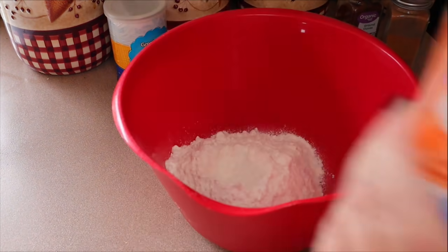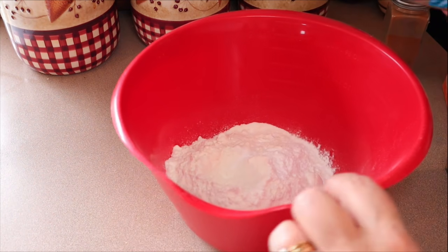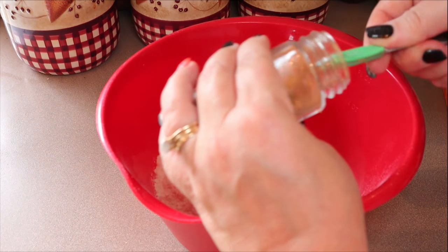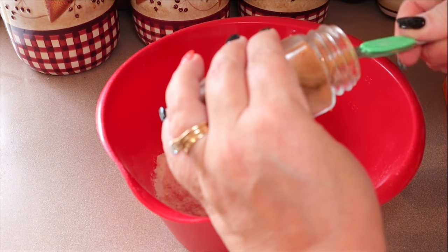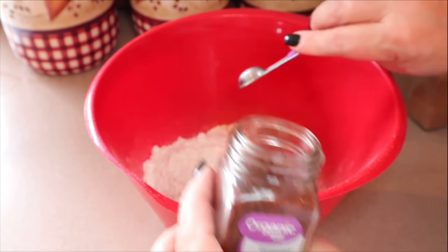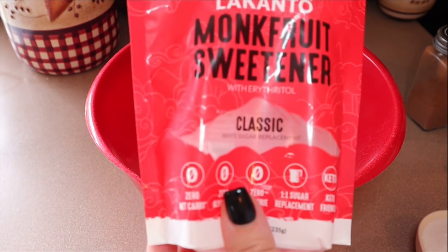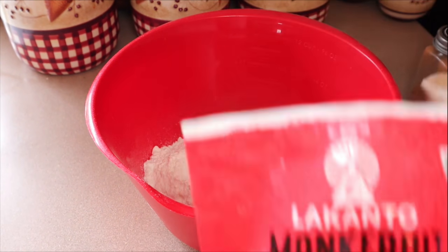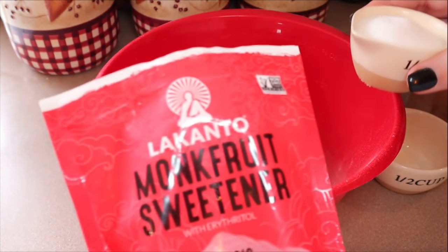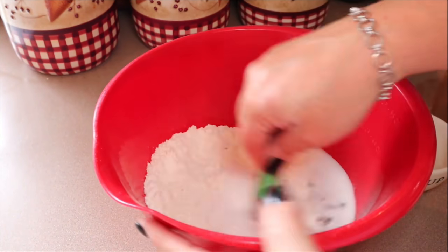Next, add a teaspoon of baking soda, two teaspoons of baking powder, half a teaspoon of salt, two teaspoons of cinnamon, and a quarter teaspoon of ground cloves. Then add three quarters of a cup of sugar substitute — I'm using Lakanto monk fruit sweetener. Keep in mind you'll also need another third of a cup for the cream cheese swirl on top. Just stir that all up until it's combined.